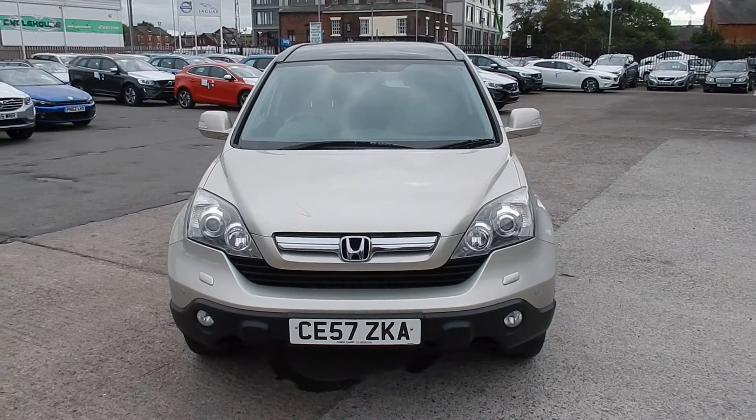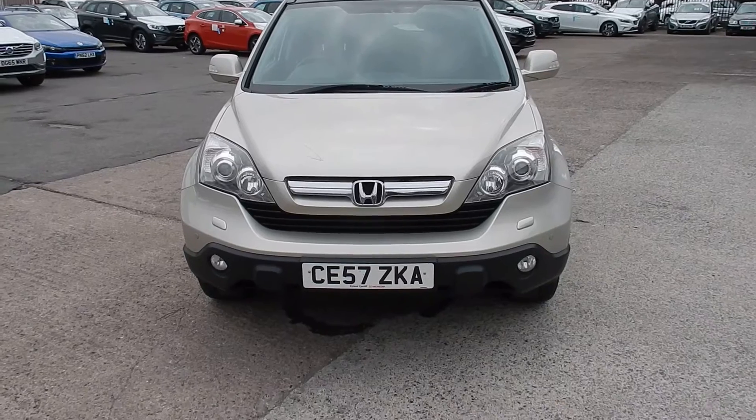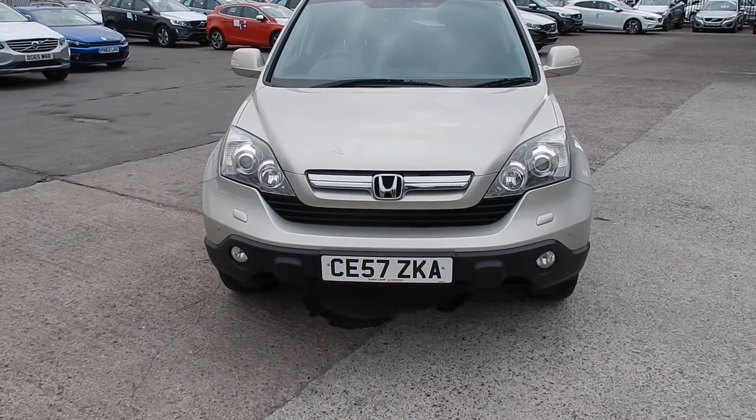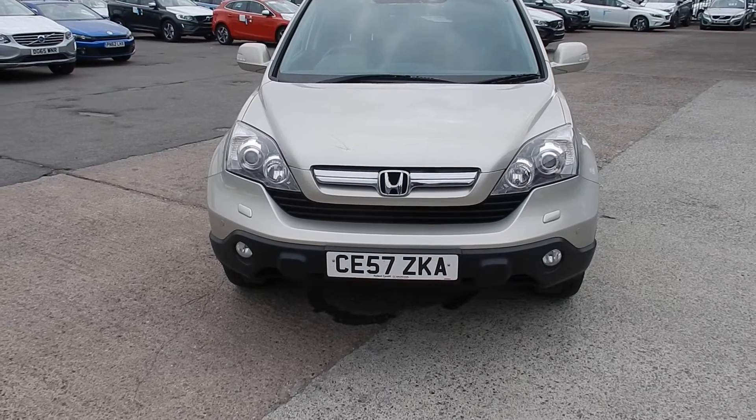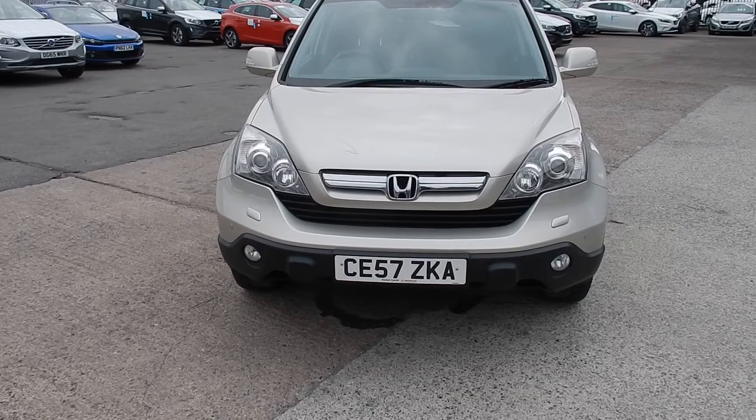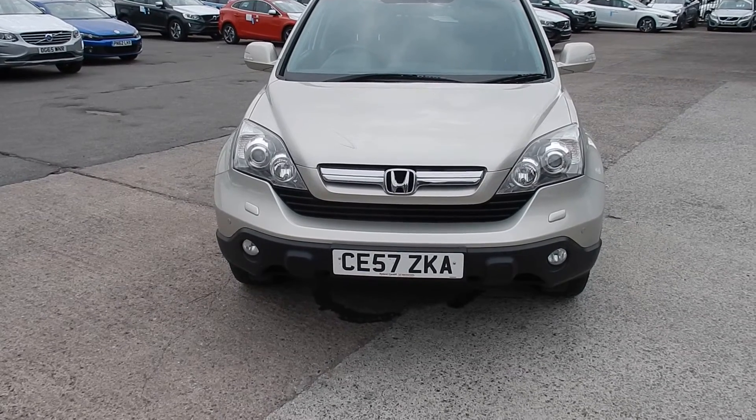Ridebook Volvo in Warrington. Today we have for you a 2007 Honda CR-V 2204cc diesel, X1 CDTI. It's a manual in silver.